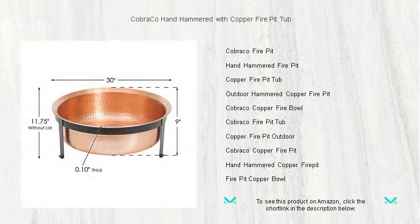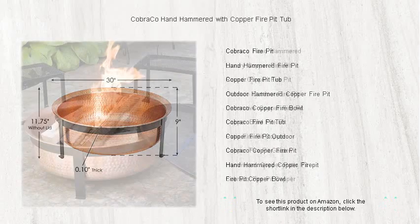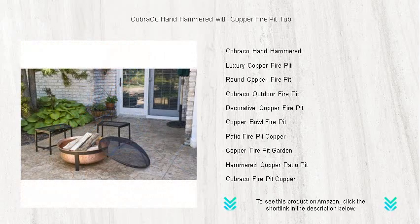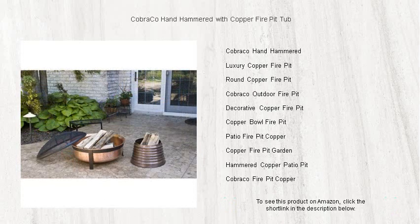The spacious tub allows for ample wood, ensuring a long-lasting burn for those extended conversations and memorable nights under the stars. With its durable construction and timeless design, the Cobraco copper fire pit is not just a heating source but a conversation starter and a statement piece for any outdoor space.